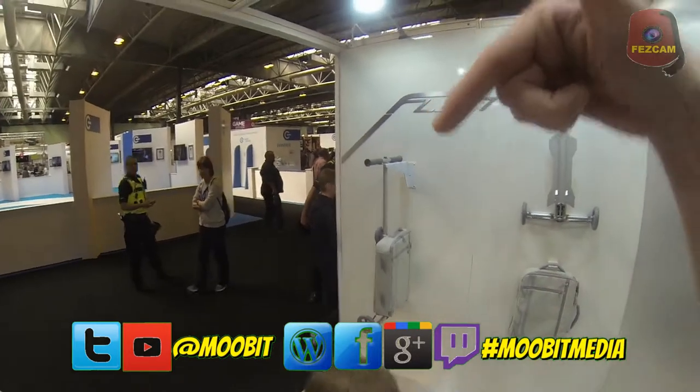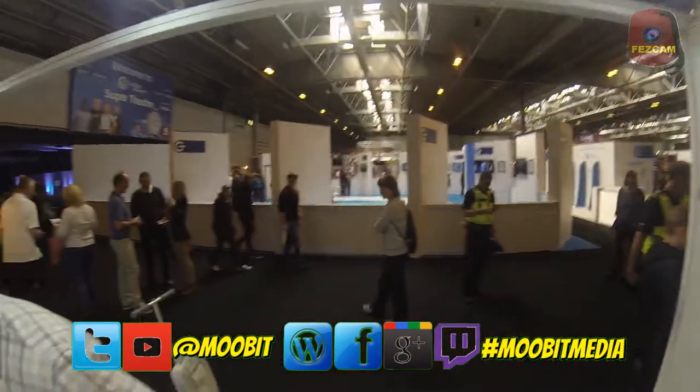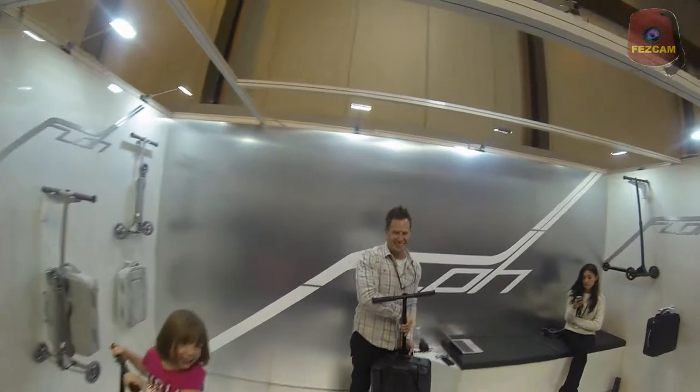Check out my write-ups — the links are in the description below, usually on Gamer Dads and other review sites. We'll see you at the next video. Bye-bye!